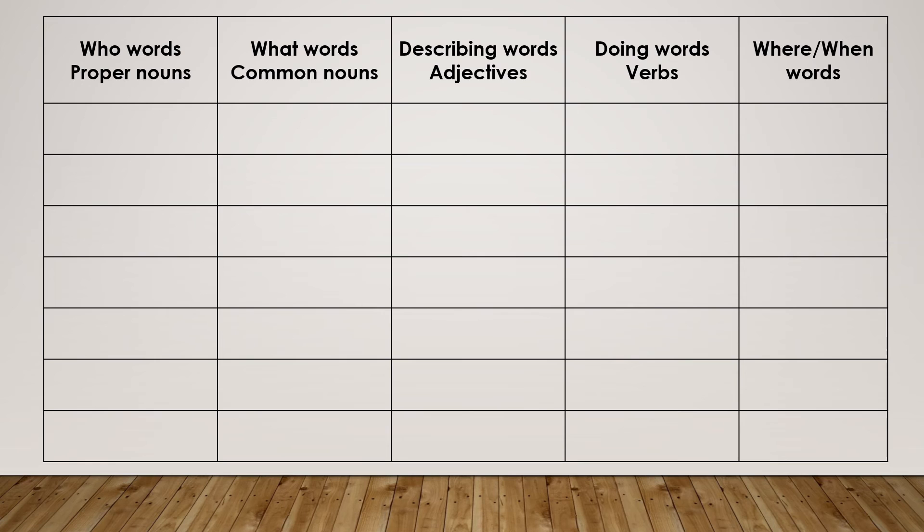I want you to find at least five words for each column. You are going to look for who words, what words, describing words, doing words, and where or when words. Remember that who words are proper nouns — those are names of people, places, and things. With your what words, you are going to look for common nouns.